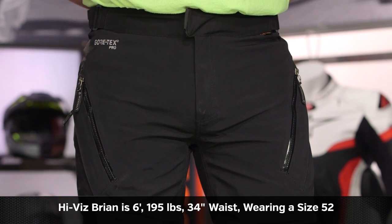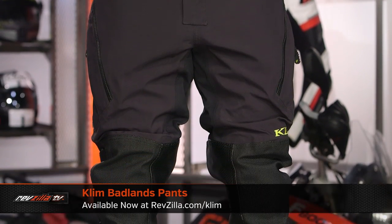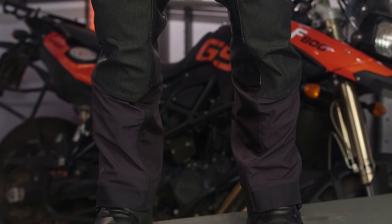You can see this is going to be a much slimmer fit than what we've seen from Klim in the past. If you're looking at the Badlands pants, it's a much boxier cut with a lot more room, not nearly as tapered as what we're seeing with the Kodiak. These are going to be a much more tapered European fit. There are a lot of riders out there that have steered away from Klim in the past because of that, and what Klim is doing is saying, hey, we now have an option for you if you are looking for that more Euro fit.